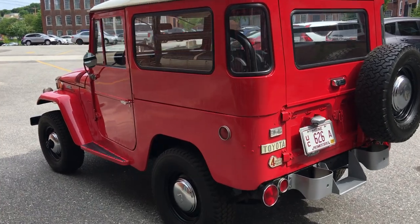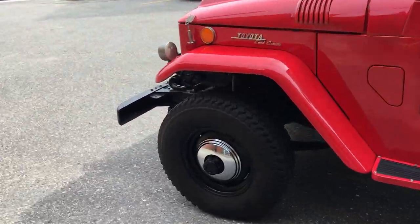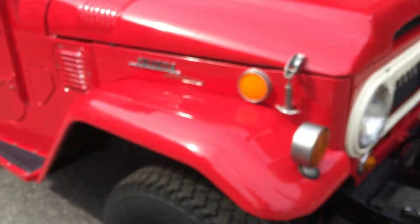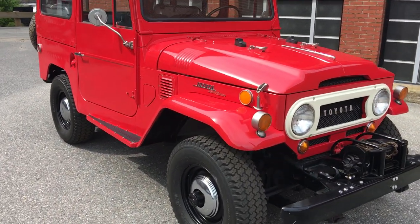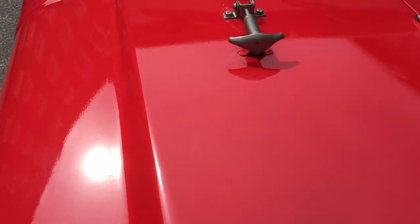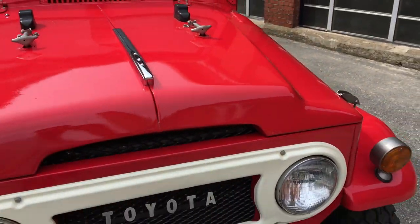It does have a handful of blemishes — a couple of stone chips here and there. On this side, there are some stone chips under the hood that were touched up. You can kind of see them right there. So those have been touched up, but it does have a handful of stone chips here and there. The paint is very nice, very deep and shiny — you can see on the hood, it's really, really nice.